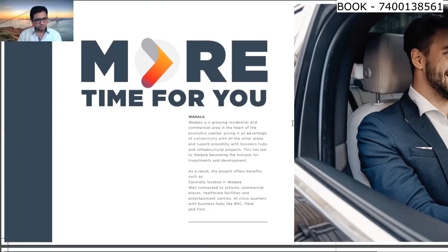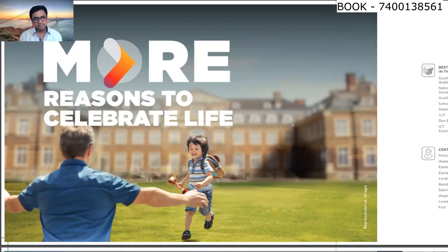The project is centrally located in Wadala and is well connected to schools, commercial places, healthcare facilities, entertainment centers, BKC, Parel and Fort. It is exactly in the center of Mumbai. Especially when you travel by road, it will be very easy to travel. The passcode is Great Guarantee.